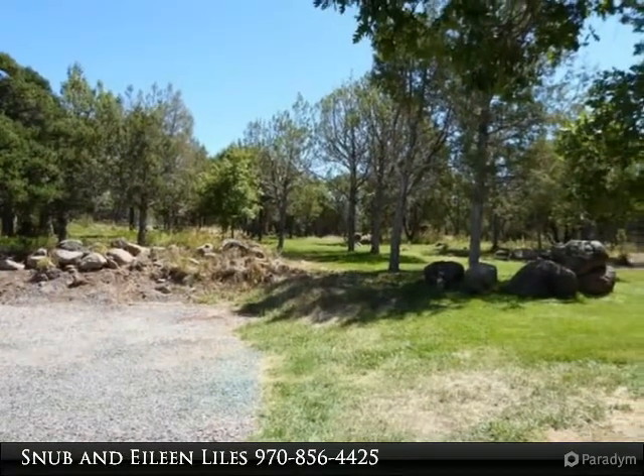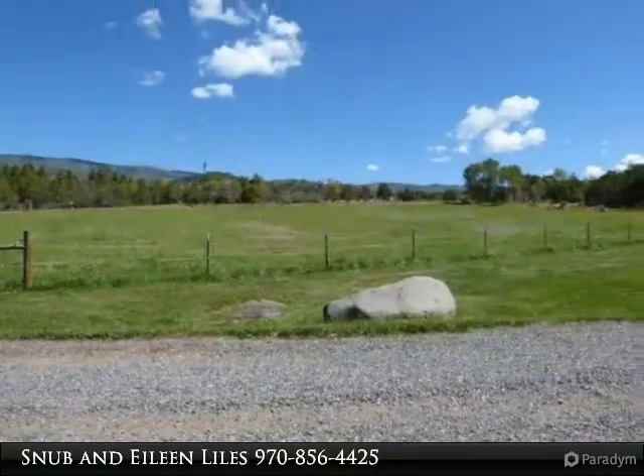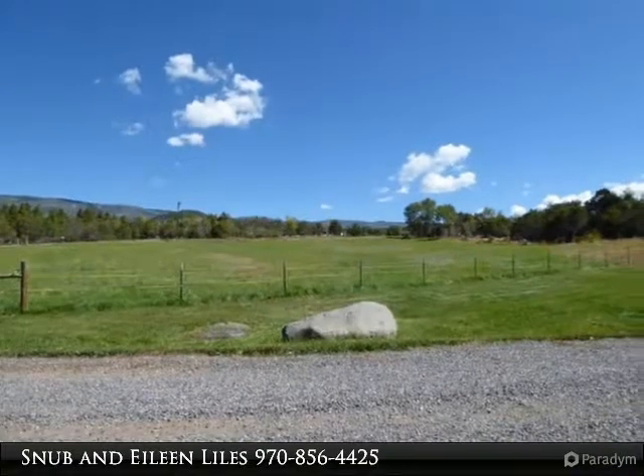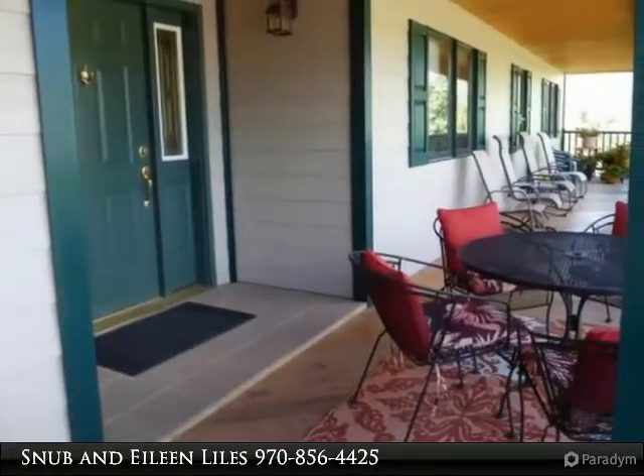From the beautiful, warm wood floors, brick fireplace with built-in cabinetry, to the bright kitchen and dining room, it will all make entertaining a joy. Enjoy the warm Colorado sun from the south deck accessed from the sunroom or the kitchen.